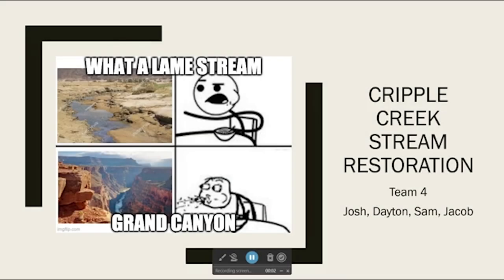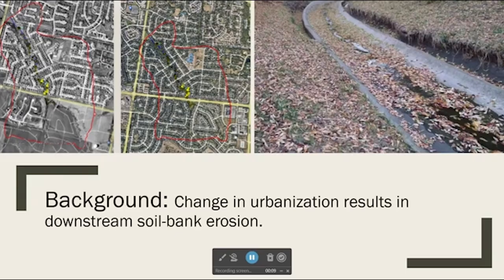Howdy folks, this is Team 4 with Josh, Dayton, Sam, and Jacob, and this project is the Cripple Creek Stream Restoration. This area is located in South Lincoln and was built in the 1990s. The area is located inside the red circle. As you can see, the pre-development and post-development are a little bit different. The increased urbanization has led to increased water volume and water velocity downstream.